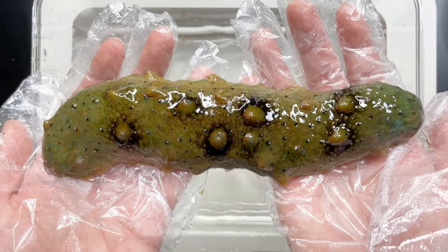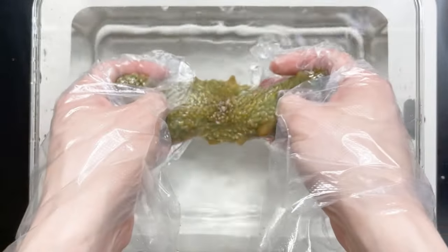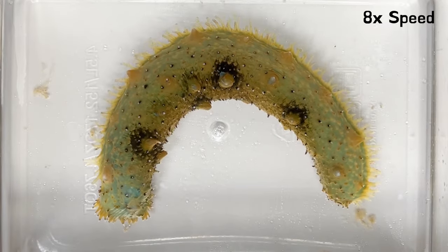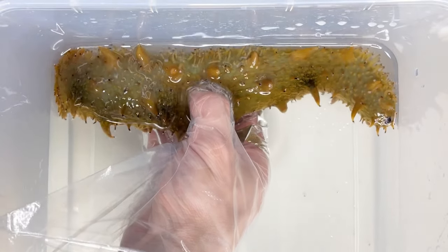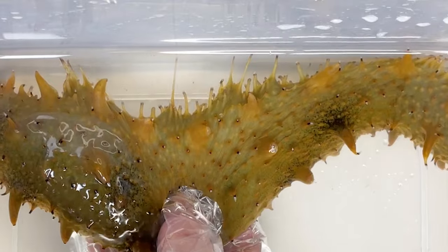You can't see tube feet well outside water. But if you put sea cucumber in the water, you can see them coming out and turning its body. At the end of the tube feet, there are suckers. You can see them attached if you pull the sea cucumber's body.